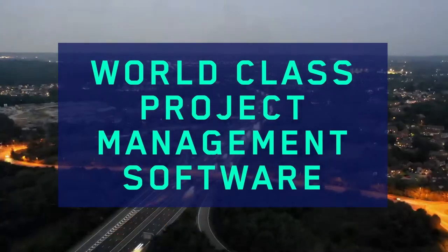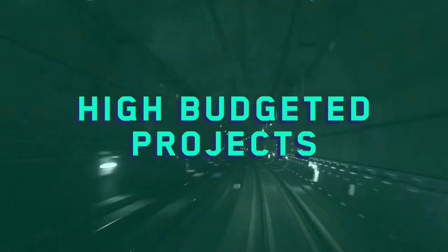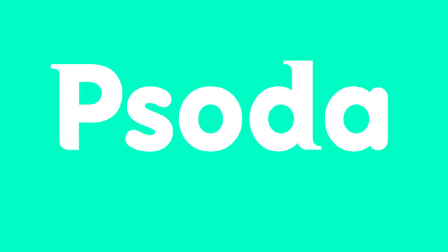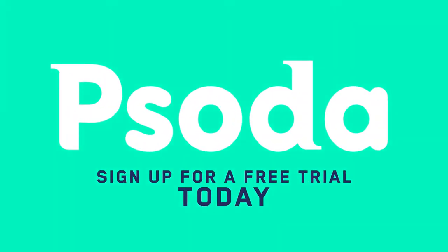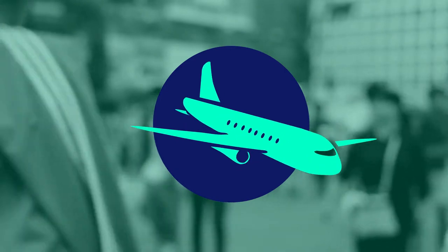As the makers behind world-class project management software, we have seen our fair share of high-budgeted projects. So today, we thought we'd do something a bit different and look at the most expensive projects of all time — something you definitely need Soda to help manage. We've compiled a list of the most expensive projects we could find, adjusted for inflation in 2020.